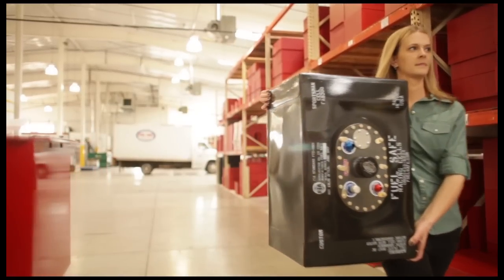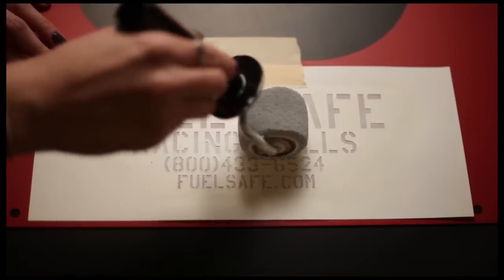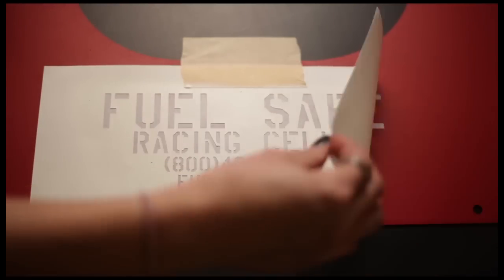The world's lightest, safest, and highest-performing fuel cells these days are produced by Fuel Safe Racing Cells in Oregon.